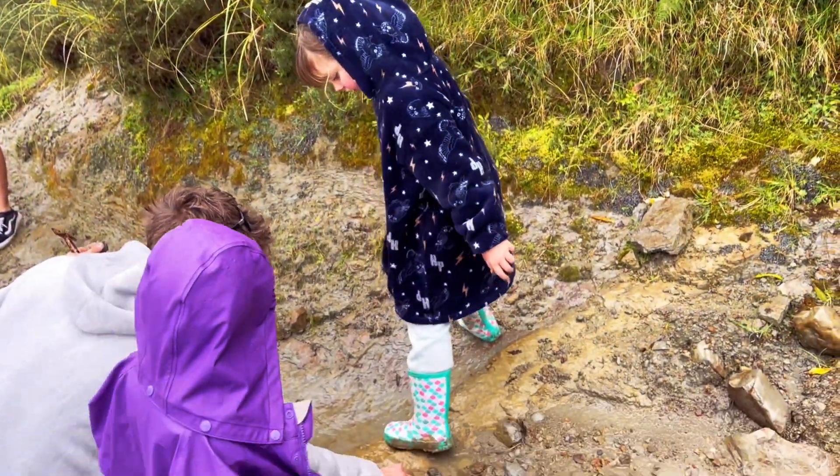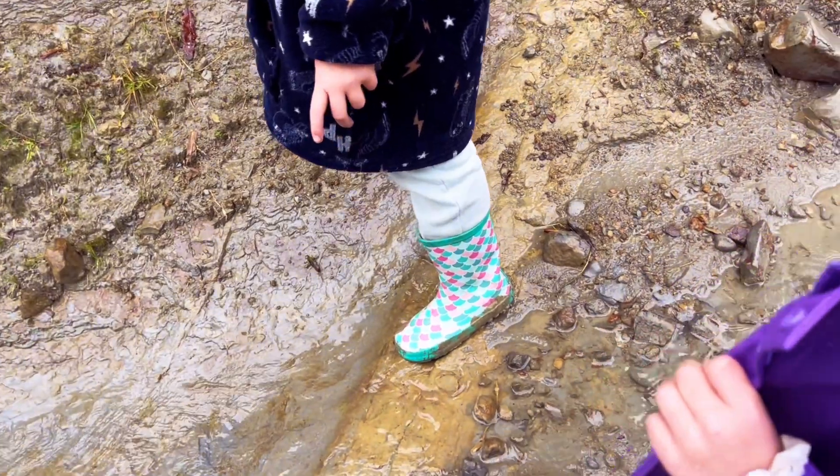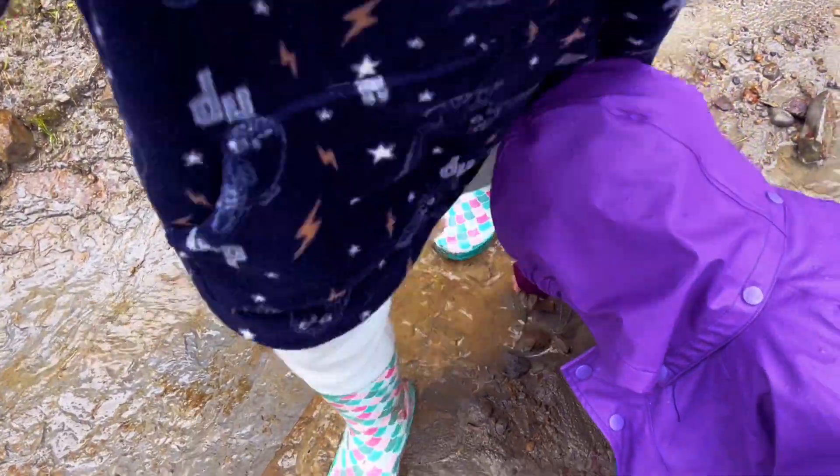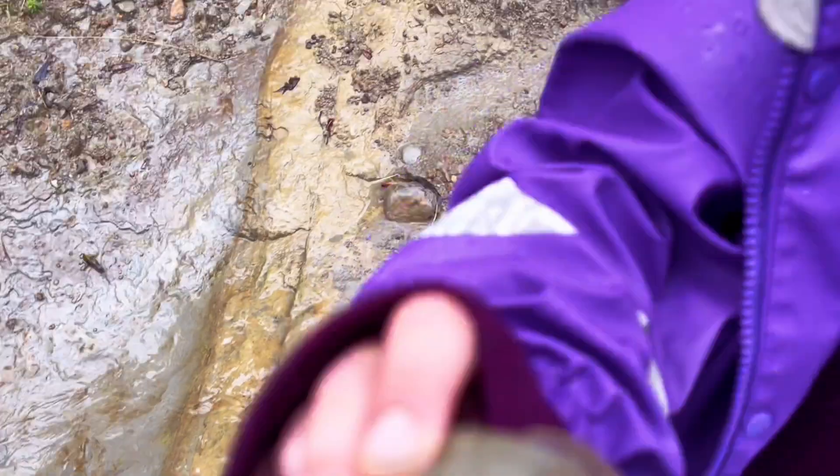Look, here's another fossil right out of the clay. It was literally just right in there and I just saw it — oh wait, there it is. I can't believe how easy that was.